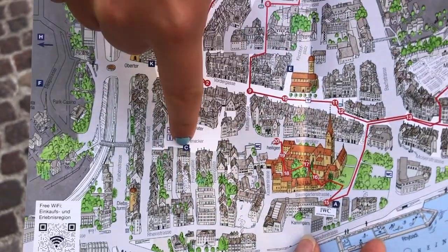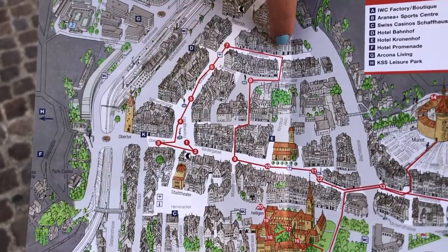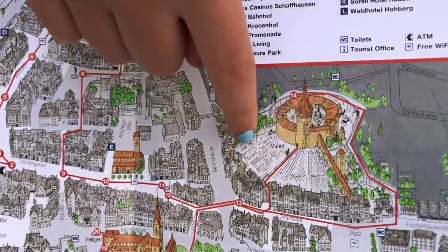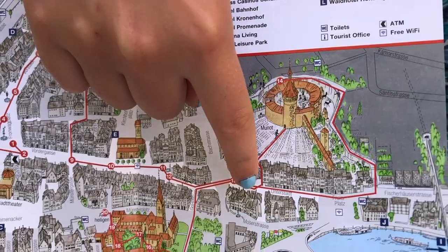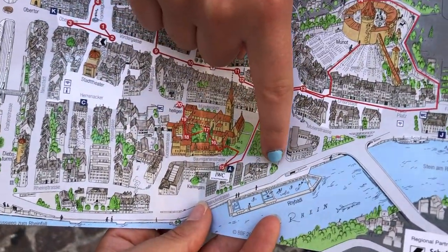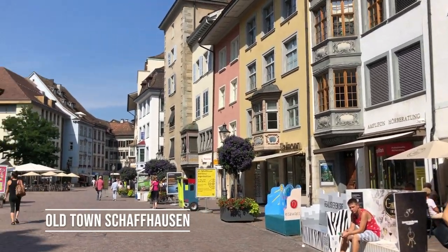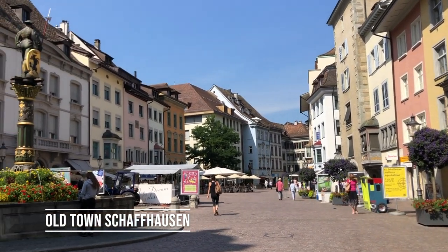Can you point to the middle square? That's where we just were. And here you can do a walking tour and go all the way through the old town. You definitely want to check out Munot Castle — it has a beautiful view. And if you feel like you're hot and you want to go for a swim, they even have a little swimming pool right in the Rhine River. It's a beautiful old town — gorgeous buildings everywhere.